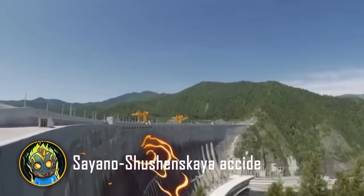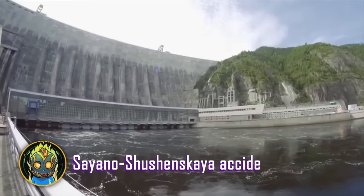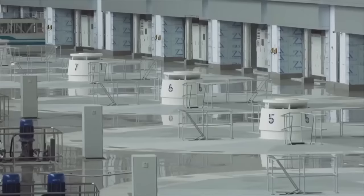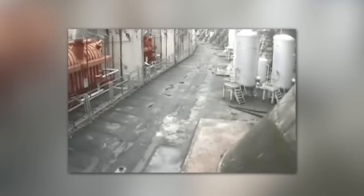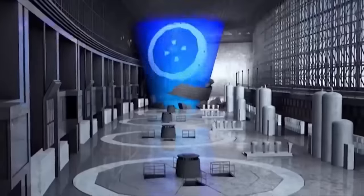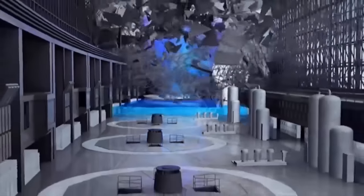On August 17th, 2009, an ordinary working day began at the Sayano-Shushenskaya Hydroelectric Dam. But at 8:13 AM, due to the failure of a critical part, a large volume of water began to surge out of a turbine cavity. The pressure was so great that the whole building flooded in a matter of minutes.